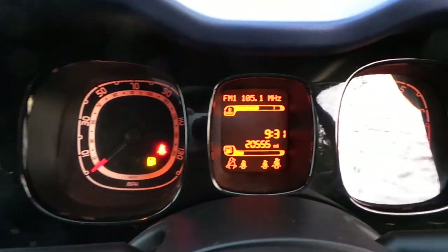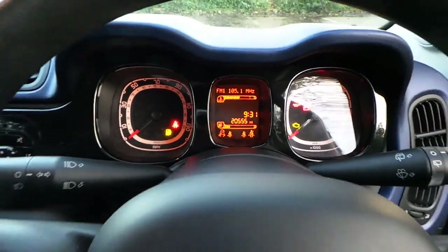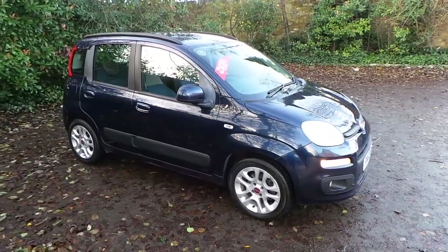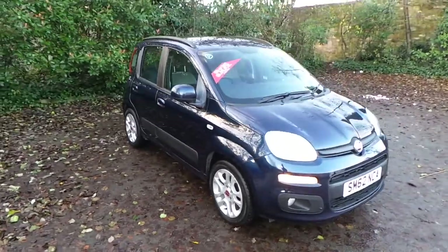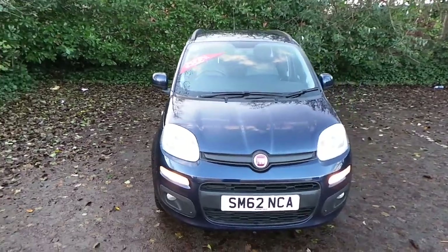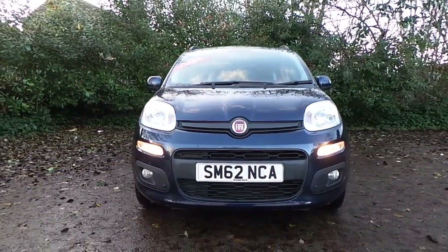As you can see here, the car's just done 20,500 miles. This car only has one previous owner, it's £30 a year tax, and also comes with a 12-month warranty. I'd like to thank you for visiting the Pentagon website and hope to see you soon.